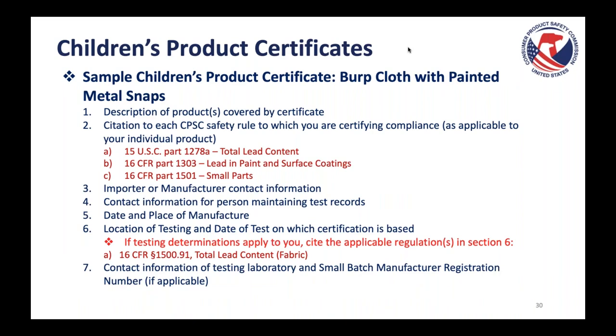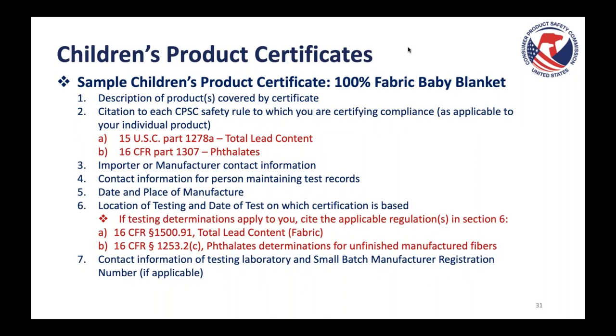For a burp cloth certificate, the key distinctions are in sections two and six: total lead content applies to all kids' products; lead in paint applies because of painted metal snaps; small parts applies because burp cloths are subject to small parts testing when they contain metal snaps. Section six cites the total lead content testing determination for fabric at 1500.91. For a 100% fabric baby blanket, section two includes total lead content and phthalates testing — as it's a baby blanket meant for a child under three to facilitate sleep. Section six cites the total lead content fabric determination at 1500.91 and the phthalates determination for unfinished manufactured fibers at 16 CFR 1253.2(c).